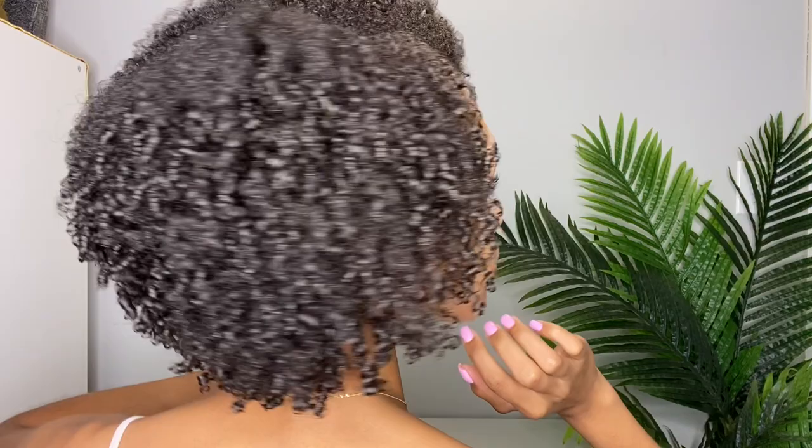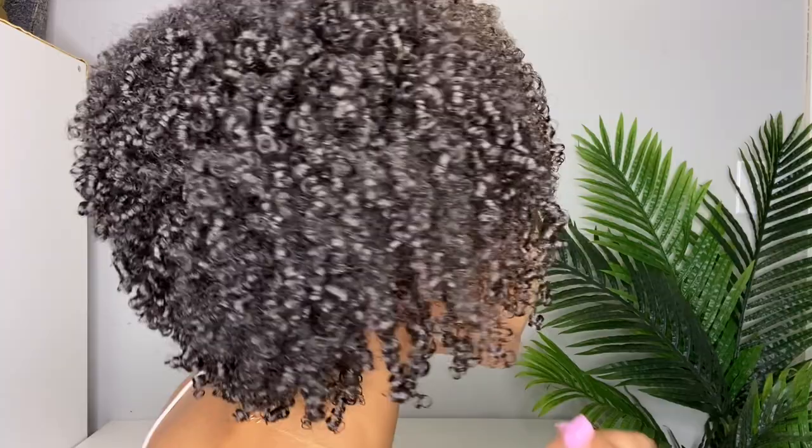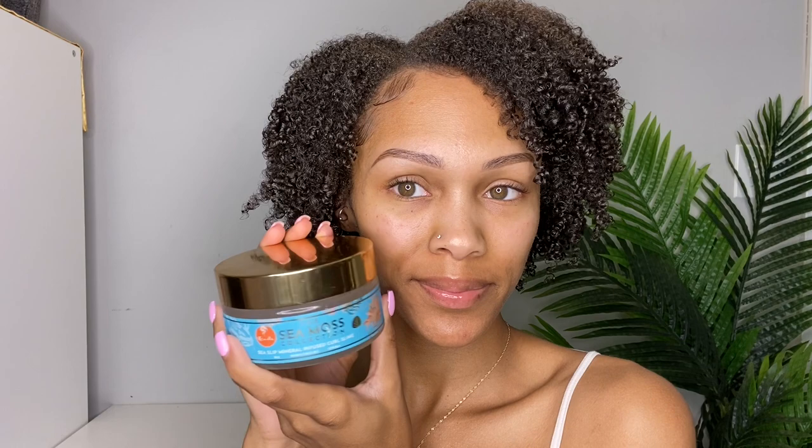Make sure you guys get this line — it's so good, so moisturizing, and has really great benefits. You can get the line at curls.com and now also at Ulta. Let me know your thoughts if you've picked this line up — I would love to know. Don't forget to like, comment, share, subscribe, and I'll see you guys in another one.